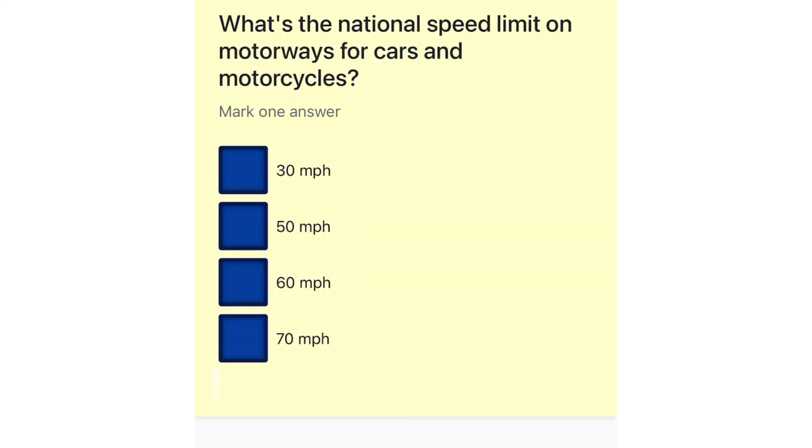What's the national speed limit on motorways for cars and motorcycles? 30 miles per hour. 50 miles per hour. 60 miles per hour. 70 miles per hour.